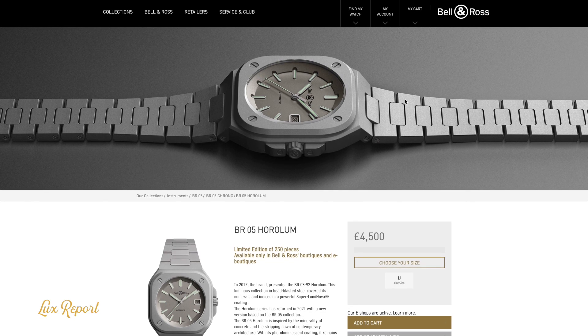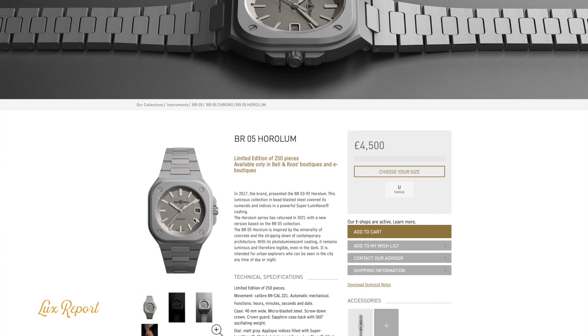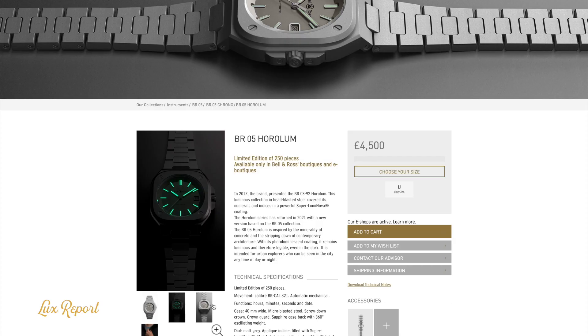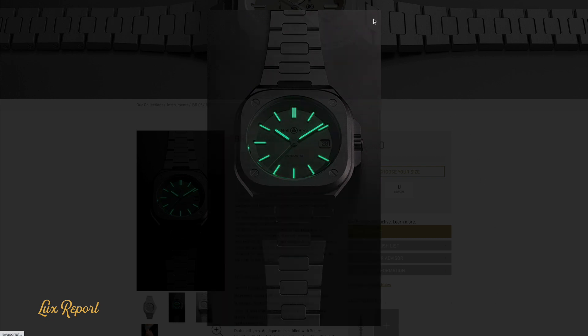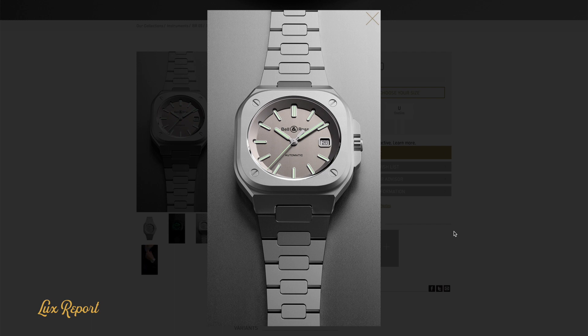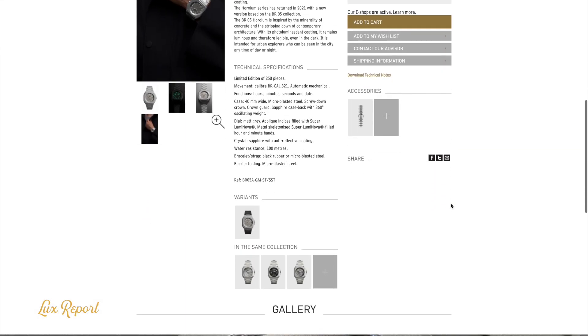And we also have the BR05 Horolum — a limited edition variant of the BR05 with a very unique look. Inspired by the materiality of concrete, the BR05 Horolum is crafted from bead blasted steel, with the case, dial and bracelet all featuring this textural finish. Bead blasted titanium is commonly used in luxury timepieces, but bead blasted steel is rather unusual. It provides a unique textural and visual quality to the BR05 Horolum that's quite unlike any other watch on the market. The contrast between the highly luminous indices and the uniform bead blasted finish is dramatic and futuristic, making it a real relic of a watch.